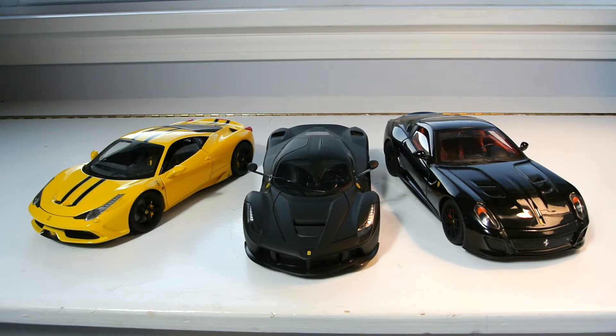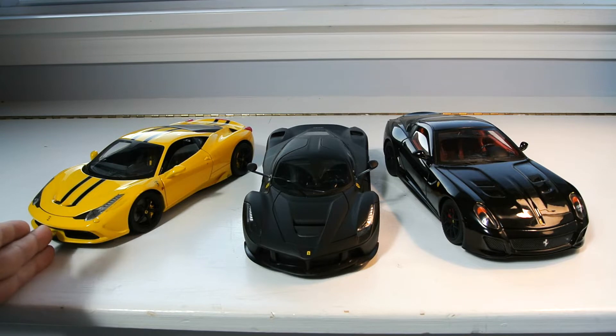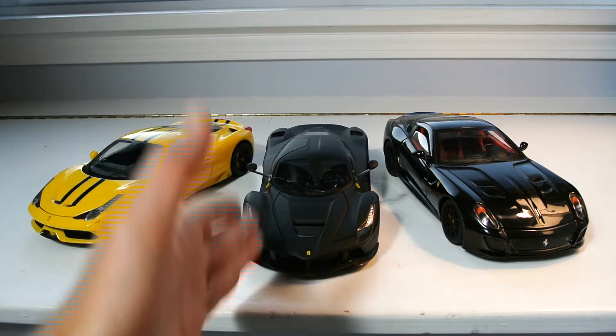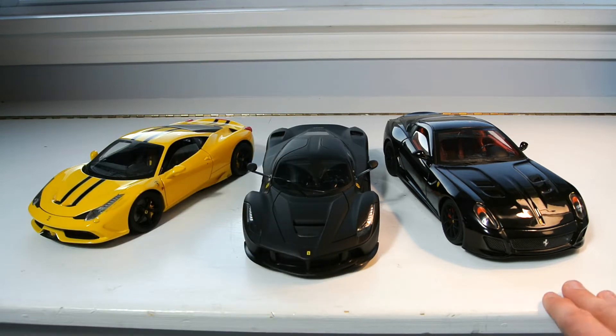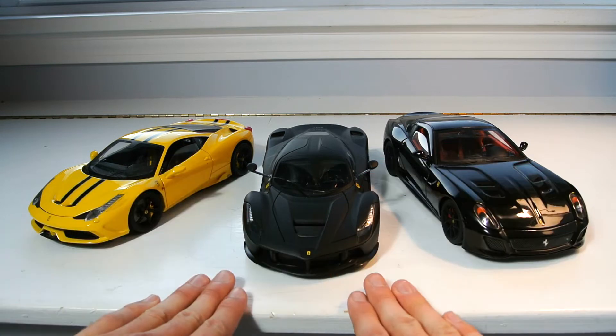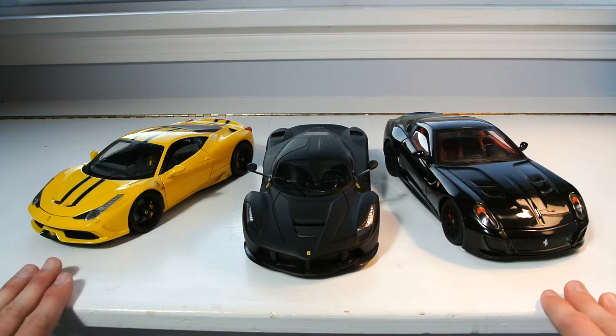In front of us today we have the 1:18 scale Hot Wheels Elite Ferrari 458 Speciale, the 1:18 scale Hot Wheels — not Hot Wheels Elite — LaFerrari, and the 1:18 scale Ferrari 599 GTO Hot Wheels Elite. So both the 458 Speciale and 599 GTO are Hot Wheels Elite, and the LaFerrari is a regular Hot Wheels car. We're going to be talking about the differences today.